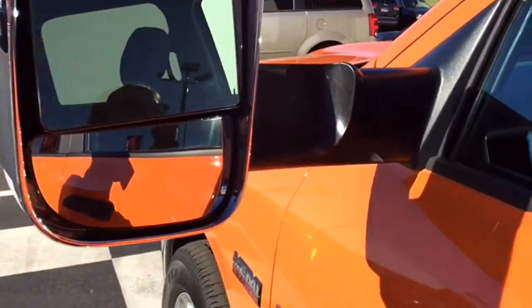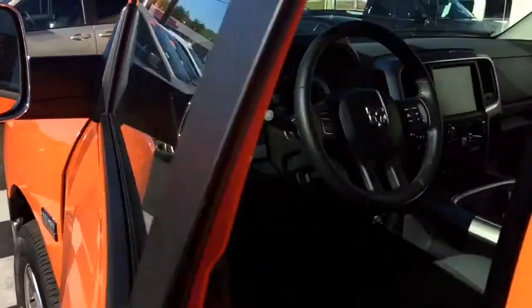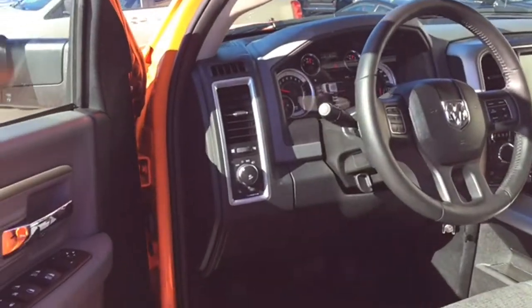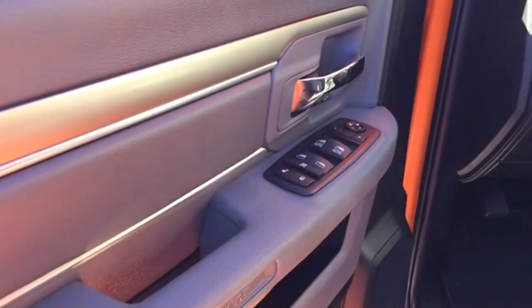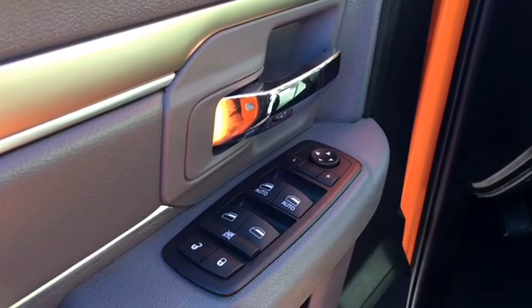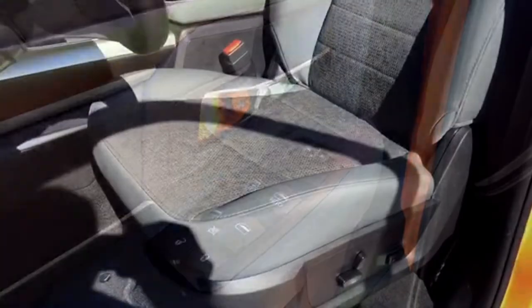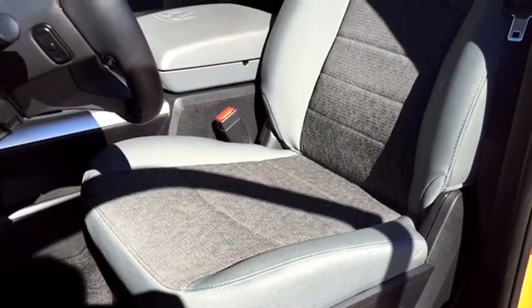We're going to give you a look inside the 1500 now so you can get a better feel of the interior and the features available at your fingertips. Many features are powered, including powered mirrors, windows, and locks. The front and driver's side windows also have one-touch up and down technology, which is extra convenient when you're on the road.